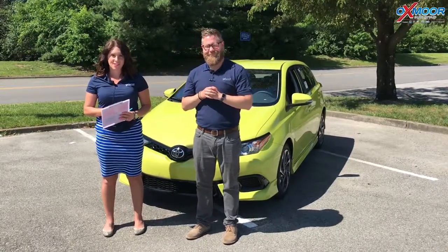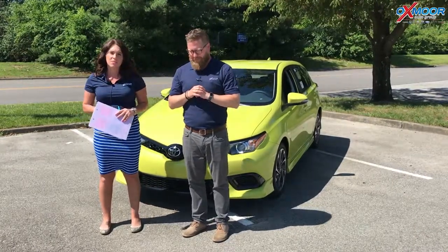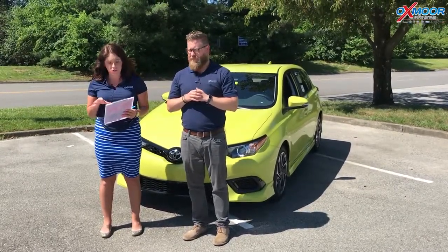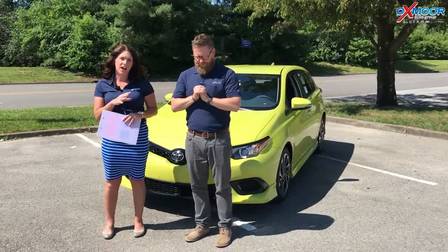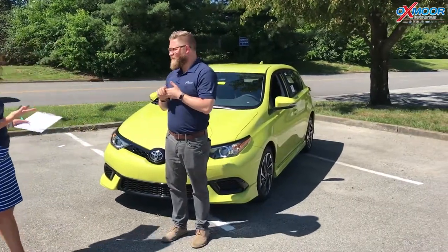Hi everyone, this is Gabrielle with Oxmor Auto Group. We're here at Oxmor Toyota and I have Chuck Schumann here with us. So Chuck's going to go over a couple details on the 2018 Toyota Corolla iM, and this is the 5-door hatchback. So Chuck, if you want to start us off talking about this, that'd be great.